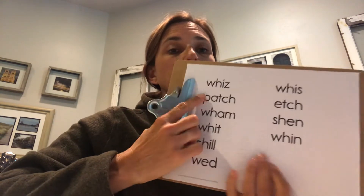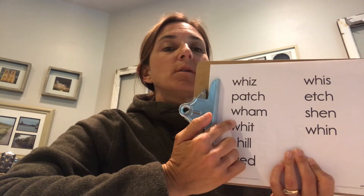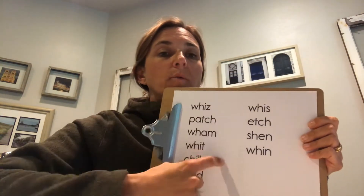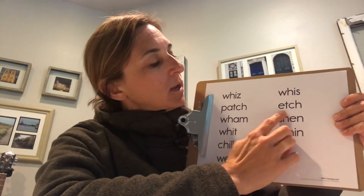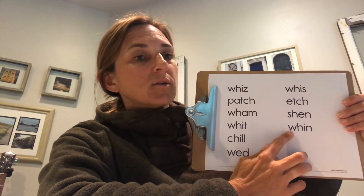Let's go ahead and read our word list — we'll practice the sounds we've been reviewing. Remember WH — practice that blowing sound. Ready: whiz, patch, wham, wit, chill, wed. Nice! These might be parts of syllables. TCH says the CH sound. Ready: etch, perfect. Read: shun. Good.